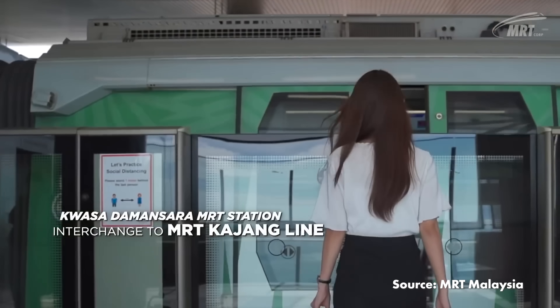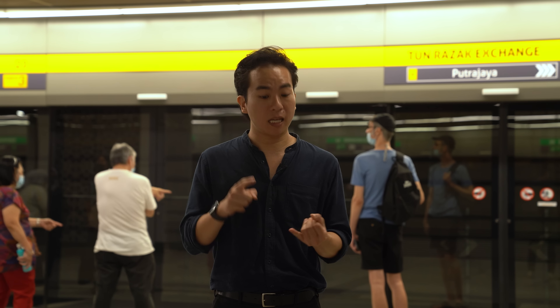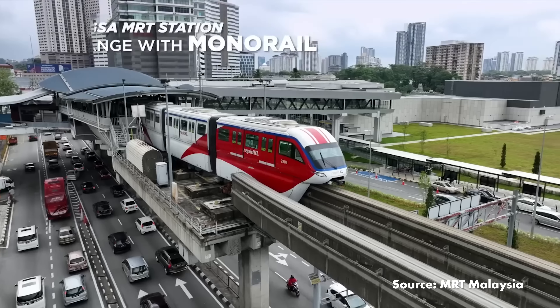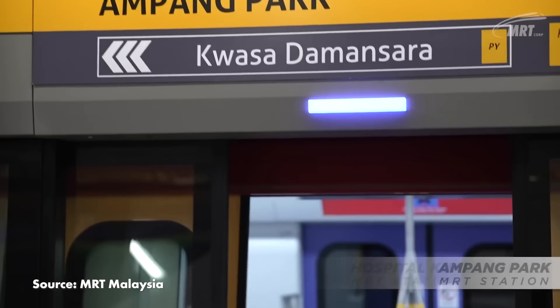The Putrajaya line has connections and interchanges with practically every rail service in the Klang Valley. You can hop onto the MRT Kajang line at the Kwasa Damansara station and here at TRX. You can also find connections to the KTM Port Klang line at Sungai Buloh and the Sri Damansara Timur stations, as well as the KTM Seremban line at Kampung Batu. The line also interchanges with the Ampang and Sri Petaling lines at Sungai Besi, Chan Sow Lin and Titiwangsa, where it also interchanges with the KL Monorail. There's also a connecting station with the Kelana Jaya line at Ampang Park.